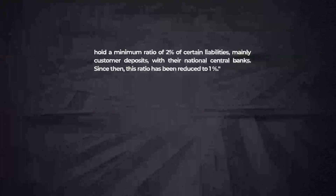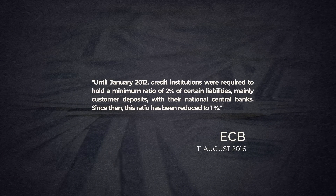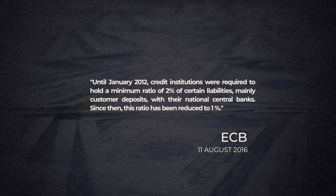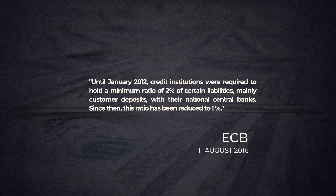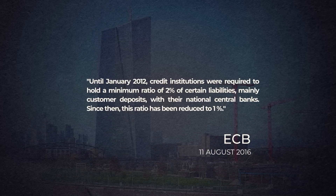But why should you care about any of this? Well, because the central bank can change the fractional reserve so that banks can lend more or less, thus changing the interest rate. After the 2008 crisis, the European Central Bank decided to lower interest rates, and one of its star measures was precisely to modify the fractional reserve. Until January 2012, credit institutions were required to hold a minimum ratio of 2% of certain liabilities — mainly customer deposits — with their national central banks. Since then, this ratio has been reduced to 1%, according to the ECB on 11 August 2016.